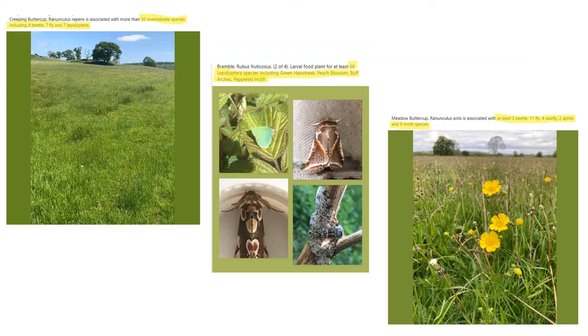This slide shows three common species and their associated invertebrates. Creeping buttercup has 30 invertebrate species associated with it, including eight beetles, seven flies and seven Lepidoptera species. Bramble, which we often take for granted, is the larval food plant for at least 66 Lepidoptera species — including green hairstreak, peach blossom, buff arches and peppered moth. Meadow buttercup is associated with three beetle species, eleven flies, four sawflies, two aphids and nine moth species.